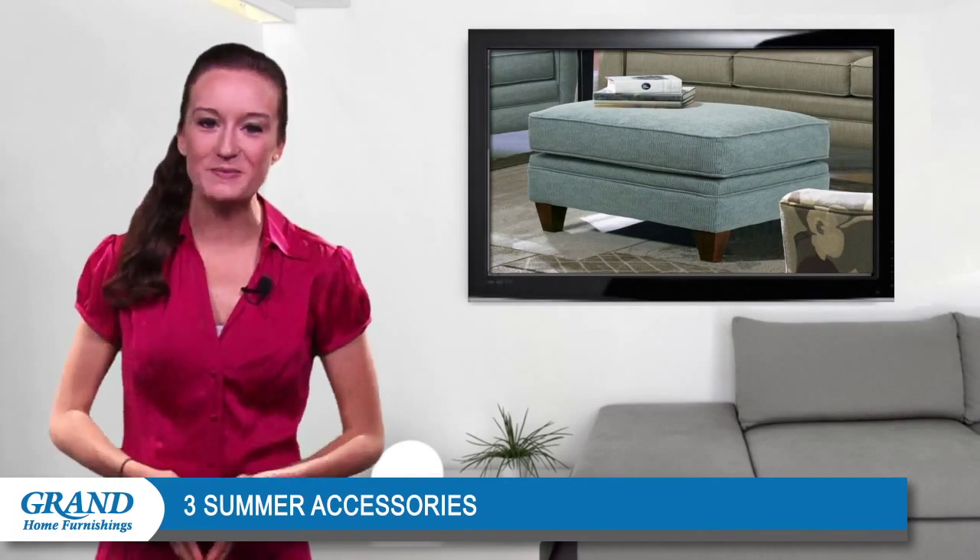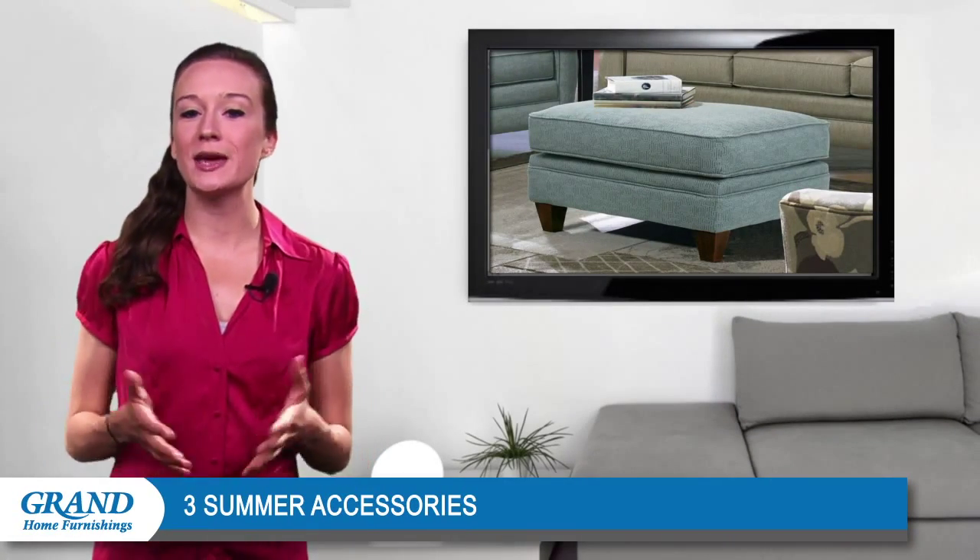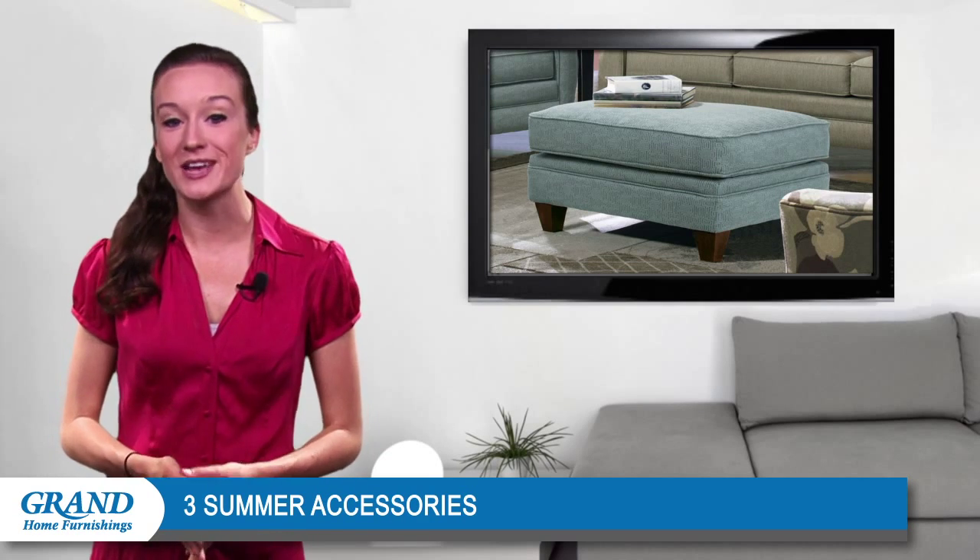Hi everyone, welcome back and thanks for stopping by. As summer approaches, it can be fun to add flair to your home with vibrant summer accessories.